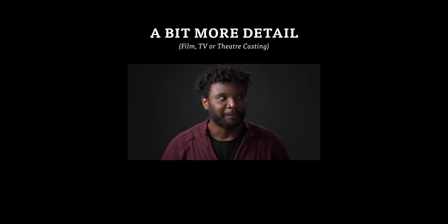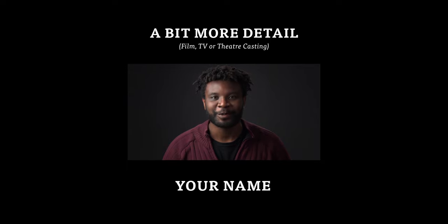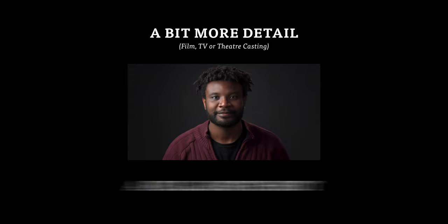For a film, TV or theatre casting it's usually a lot simpler. They'll normally just want to hear your name and your agent, but sometimes they'll also want to know your height or they may want to see a full length shot too.